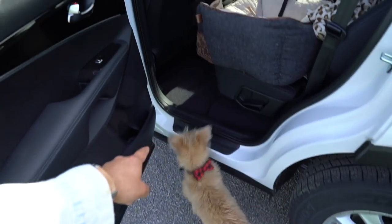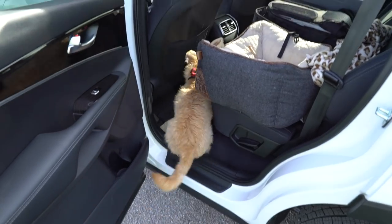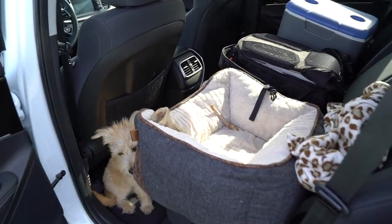Come on, go up! Up! Good boy! Go on, up!